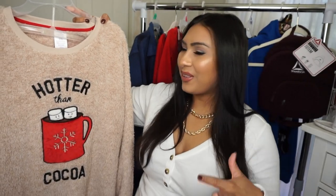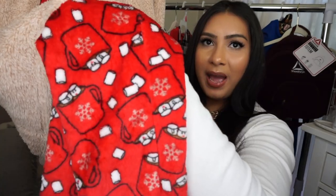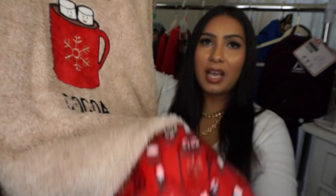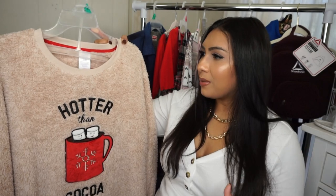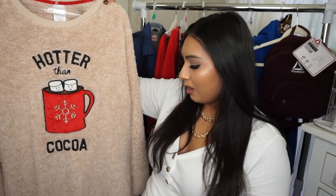I also found this pajama set that says 'Hotter Than Coco' in a fuzzy material. The pants are also fuzzy with marshmallows and hot cocoa mugs on them — super cute. It's another winter seasonal outfit, not Christmas or Hanukkah or Kwanzaa specific. You can wear them as a set or separately. This is in an extra large, same as the previous set.